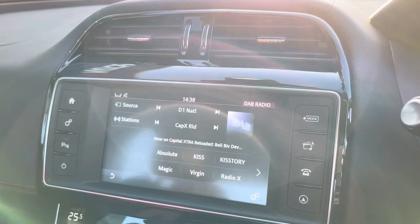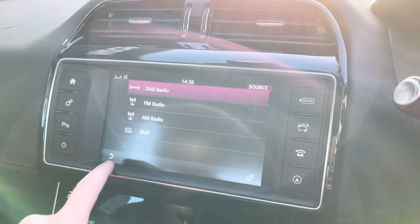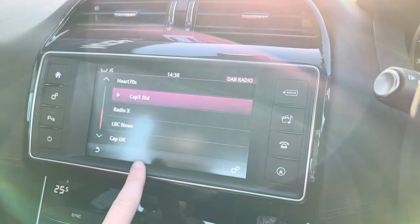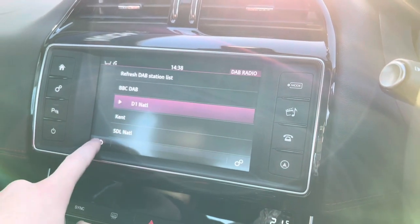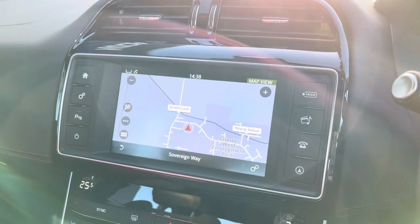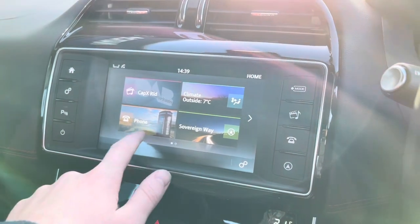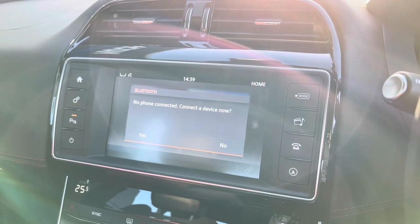Over on the left, your main multimedia screen has full DAB connectivity along with FM and AM, giving you an incredible list of radio stations to pick from. You can even create your own presets so your favourite radio stations are only one button press away. You also have the full 3D satellite navigation, getting you from A to B anywhere in the UK, and you can connect your phone for your own contacts and music.